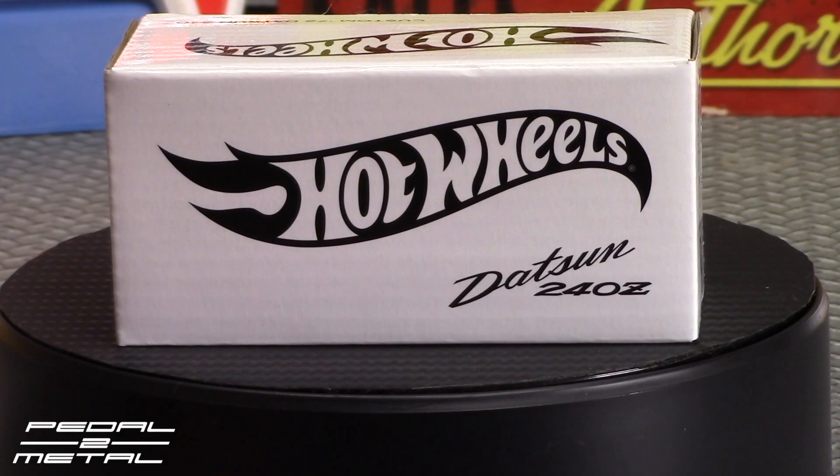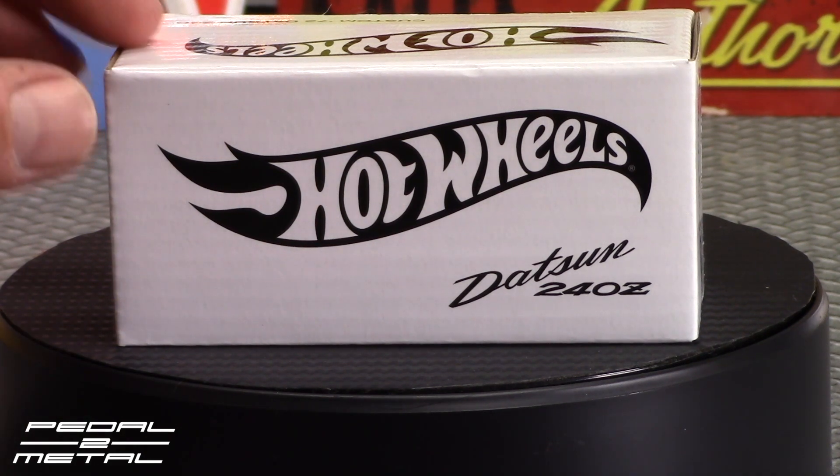Hey, what's up everybody, this is Royce from Petalman, welcome to my channel. Today's video is going to be checking out the Hot Wheels 2021 RLC Datsun 240Z — this is the custom 1972 Datsun.